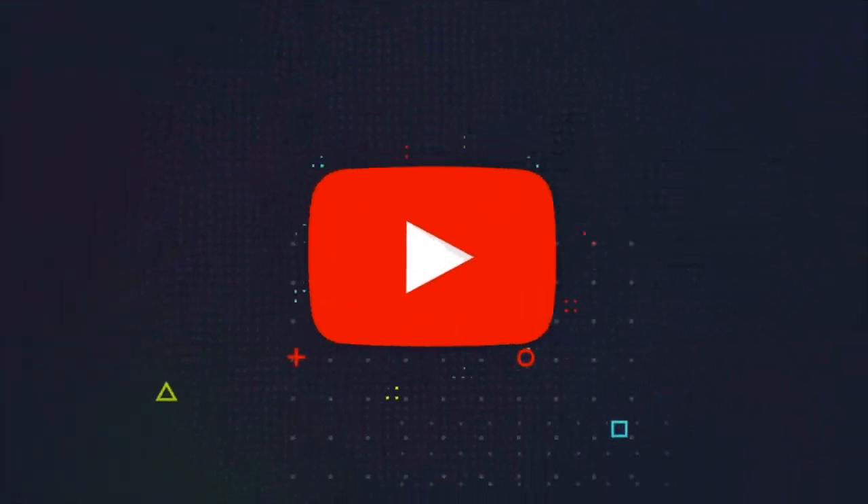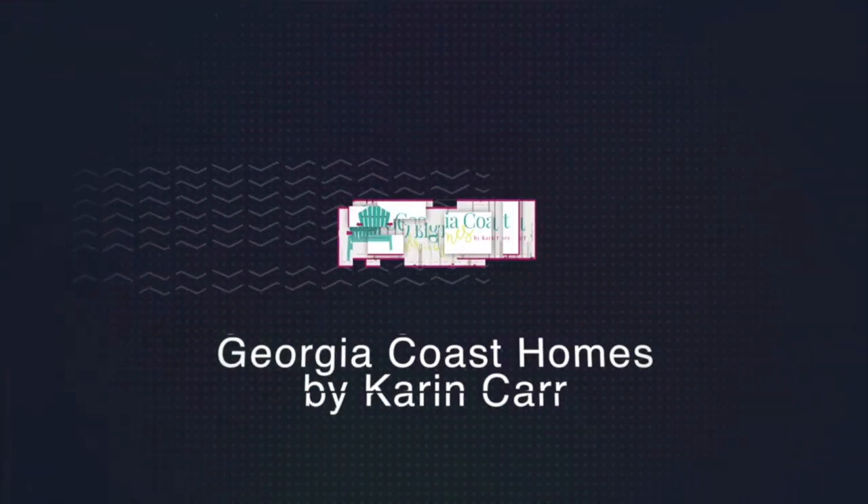Are you looking for information on parking in Savannah? That's what we're talking about today, and we are starting right now. Hey everyone, welcome back to my channel. I'm Karen Carr, a realtor here in Savannah with Keller Williams Coastal Area Partners, but today we are talking about parking in Savannah, specifically in the Historic District.